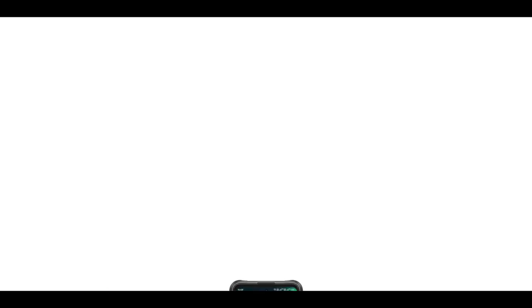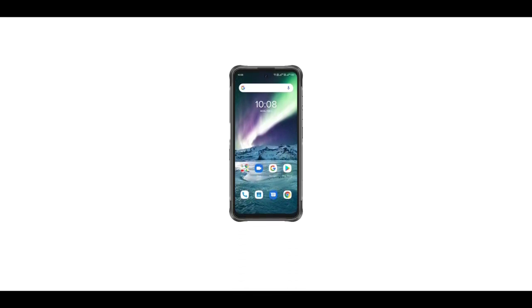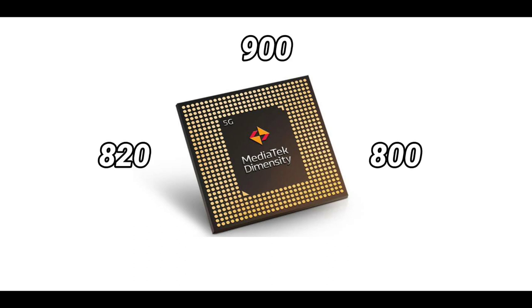The benchmark score of the Bison GT2 is over 400,000. The Dimensity 900 probably scores over 400,000 as well, as does the H20. It is highly unlikely that the Bison GT2 would be powered by a 5G Snapdragon chip, so our best guess is that it would have a Dimensity chip — either the Dimensity 900, 800, or 820.